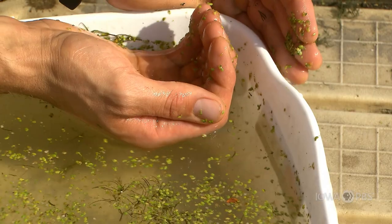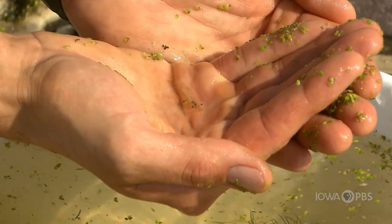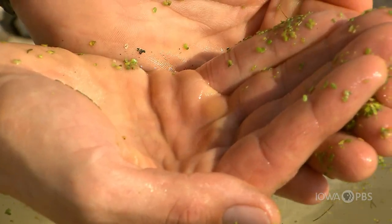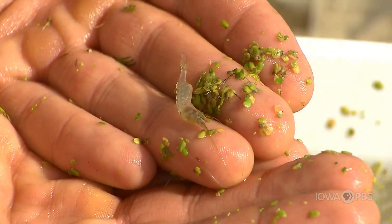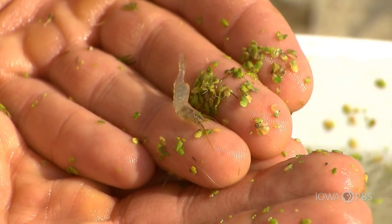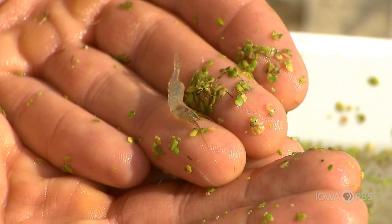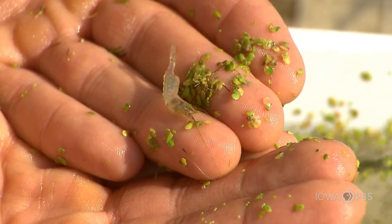This is a ghost shrimp and these guys are jumpers and they get the name ghost shrimp because they're completely see-through and that makes them really cool. They actually can eat duckweed, which is these little tiny green plants that are on my fingers right now. You can actually see that in their digestive system. So it's really cool to find ghost shrimp and to kind of see what they've been eating inside their bodies.